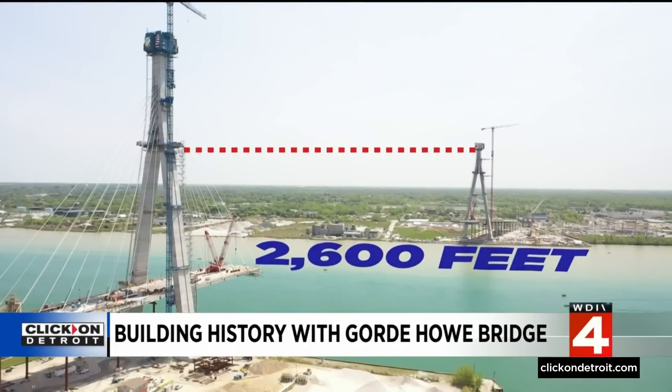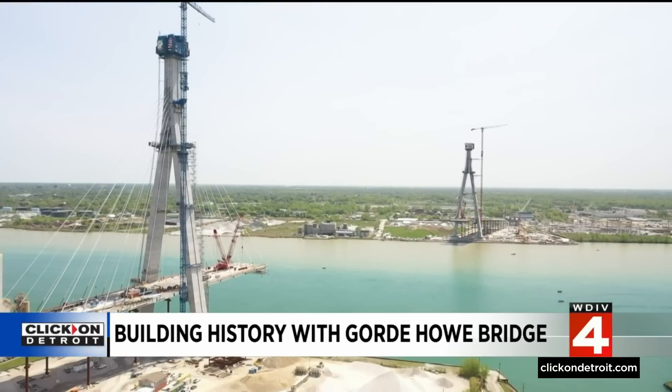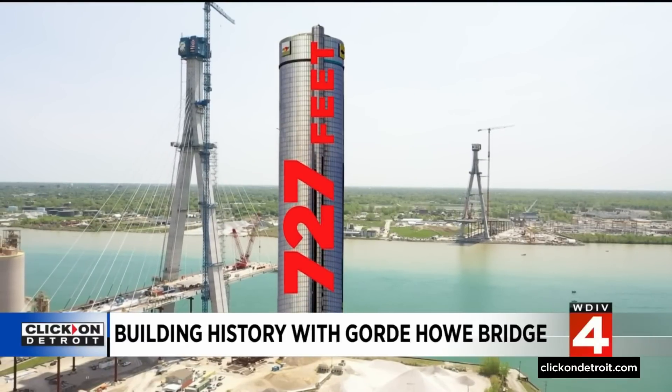To preserve the shipping channel, there are no piers in the water. To give you an idea of its height, the towers are the same height as the Renaissance Center Middle Tower — 727 feet.